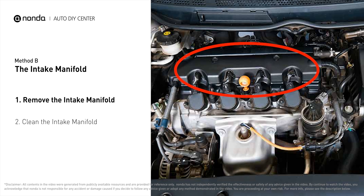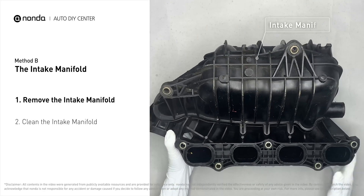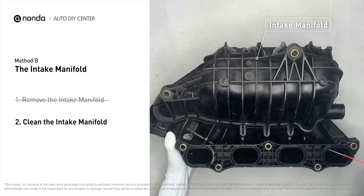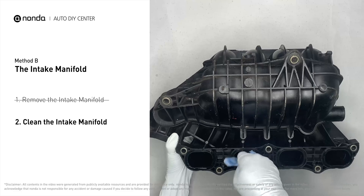Method B: the intake manifold. The intake manifold sits on top of the engine and plays a key role in the combustion process. First, carefully remove the intake manifold from the engine. Use the WD-40 cleaner to clean up the crud inside the intake manifold, and wipe it well to make sure all the carbon buildup is removed.